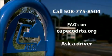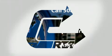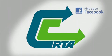Check out the FAQs on CapeCodRTA.org or ask a driver when you get on the bus. Thanks for watching. Don't forget to check us out on Facebook, Cape Cod RTA. We're going your way.